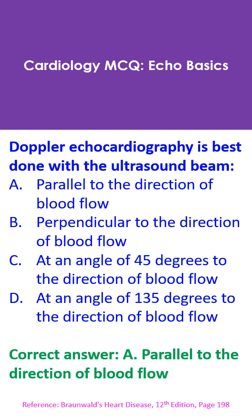Correct answer: A. Parallel to the direction of blood flow. While two-dimensional imaging gives a better view if the structure being imaged is perpendicular to the beam direction, Doppler estimates the velocity of moving red blood cells best when the direction of beam is parallel to the direction of blood flow. This can be stated as zero angle of insonation for optimal results.